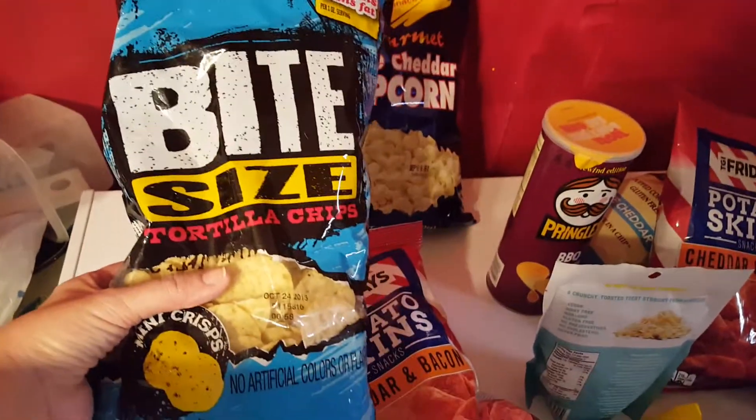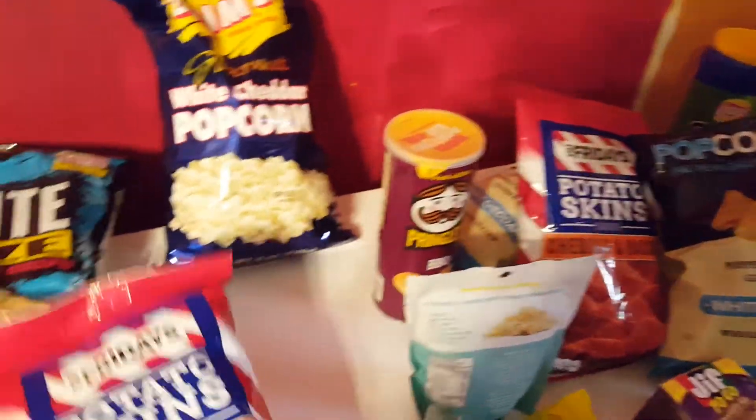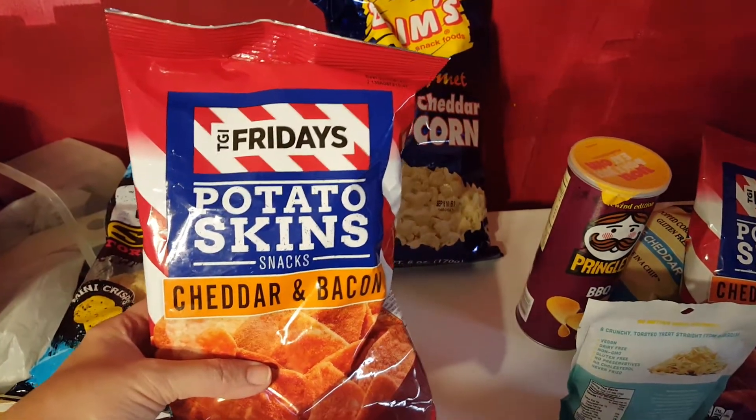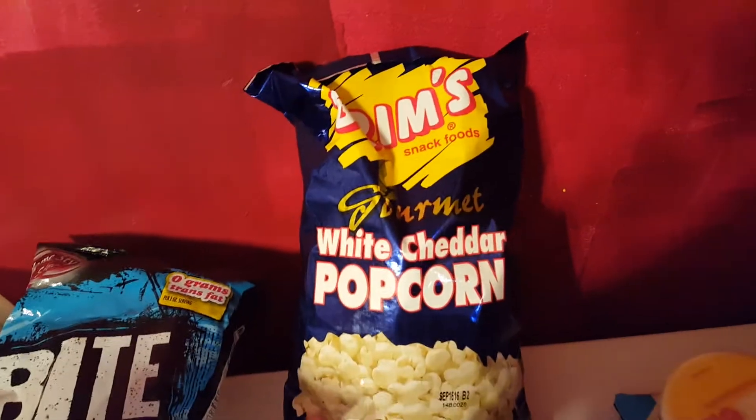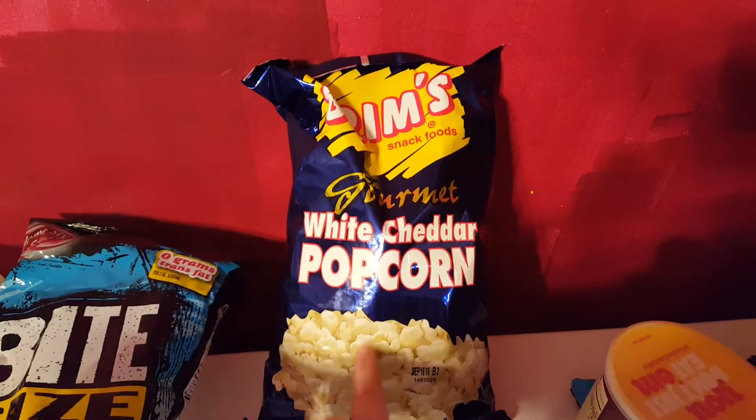Picked up a bag of the bite-sized tortilla chips. Picked up a bag of the TGI Friday's potato skins in the cheddar and bacon flavor. This right here is a repurchase — we love the gourmet white cheddar popcorn.